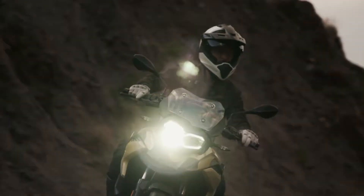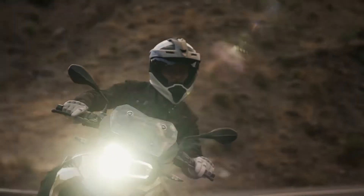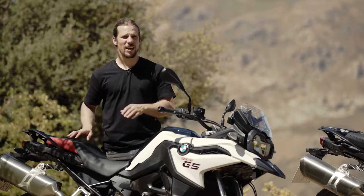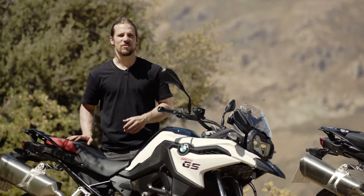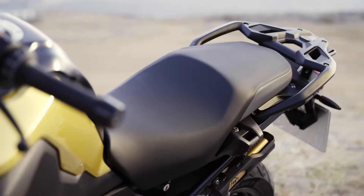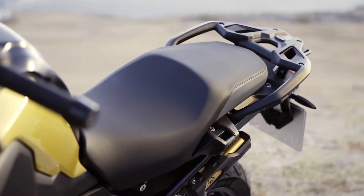Steering the F750GS is light, uncomplicated and easy. Everything about this bike is balanced, making light work of every curve, every hill, even to the end of the longest riding day. The seat height can be adjusted to suit smaller riders or can be made higher depending on your personal preference.